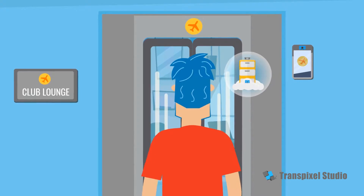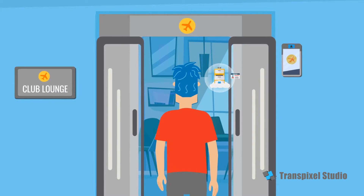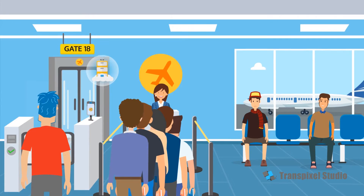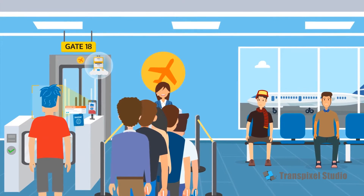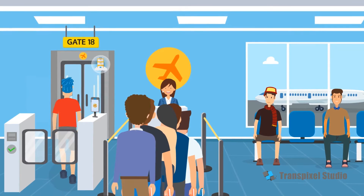The airline knows he's checked in and that he's a member, so the lounge opens instantly when he gets there. At boarding, Bob doesn't need to queue and have his travel documents checked. The airline has verified these from his digital filing cabinet, allowing him to board with ease.